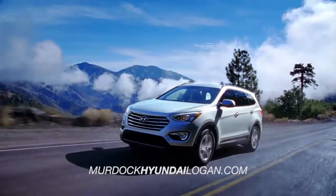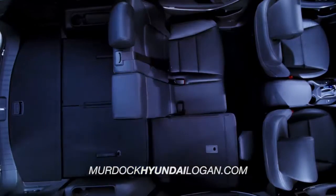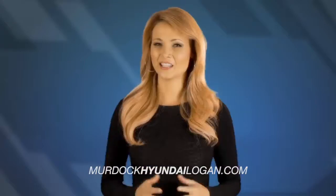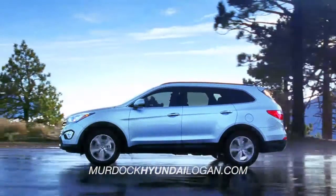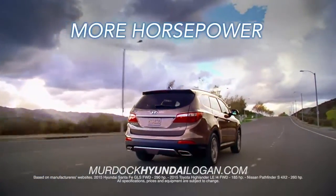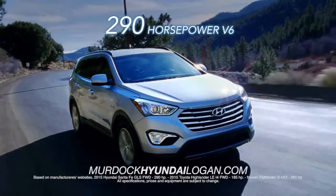When it comes to the Hyundai Santa Fe, there is no competition. Loaded with countless features, the Santa Fe gives you more for your money. And talk about power — the Hyundai Santa Fe delivers more horsepower than the Highlander and Pathfinder, with an impressive 290 horses, standard.